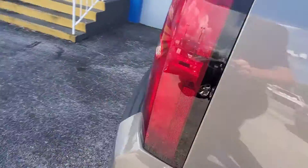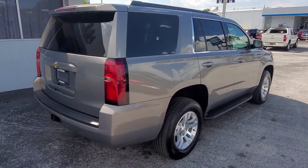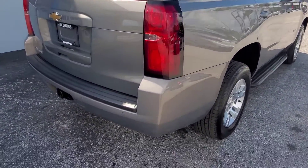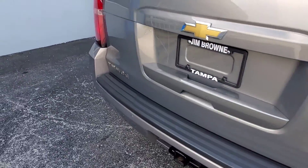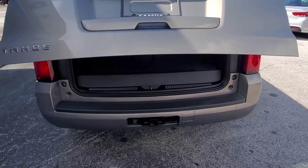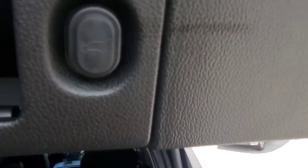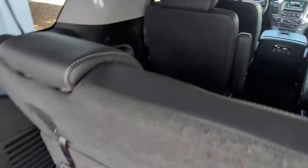Everything looks good. The whole passenger side looks nice, don't see any issues there. Let's check out here in the back. As we come in to the cargo area, it does have the power liftgate — there's the button right there for that. Three rows of seats, and the rear seats do pull down flat.